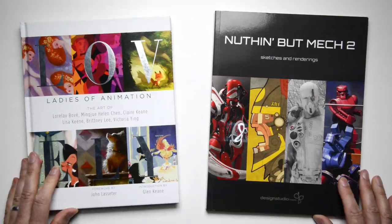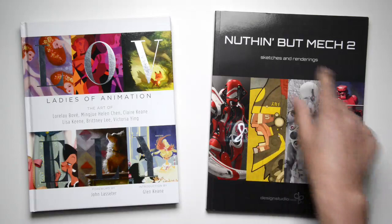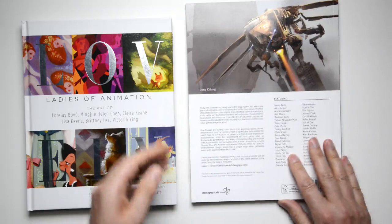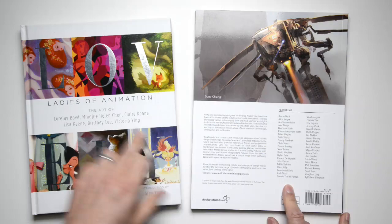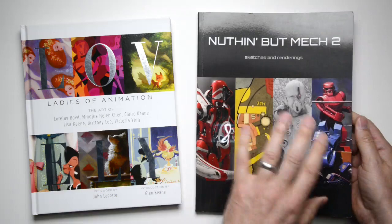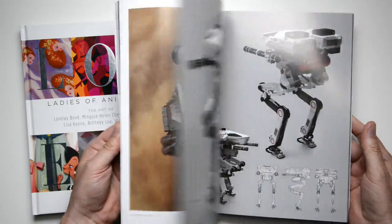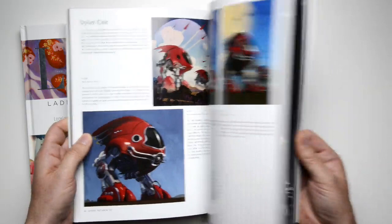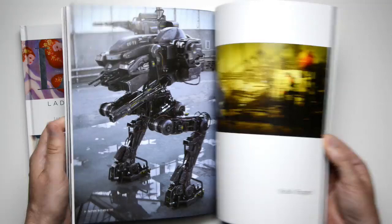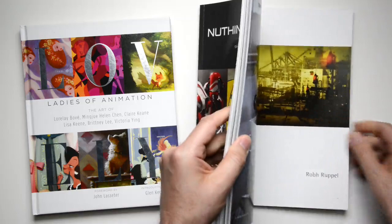Two more books, and these would be what I'd call the Polar Opposites — which is fun to bring both of them to market. Nothing But Mech is the second in the series of the original. This is a title from about a year and a half ago, and it's got 41 concept artists and designers. Up against that is Ladies of Animation. Put these side by side — this one is all guys, all mechs as the title would suggest. Some pretty great work — a really nice diverse range, all high quality, some amazing 3D work as well as 2D, but a really nice blend of everything. If you love mechs, great to add that to your library while they last.